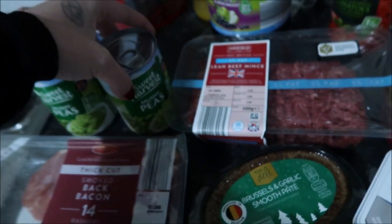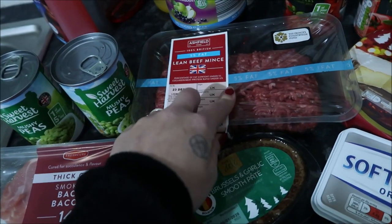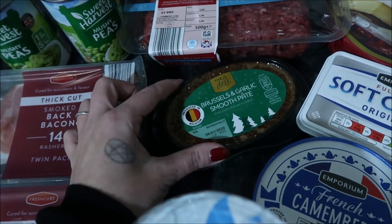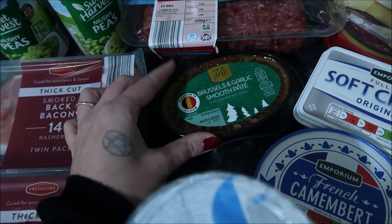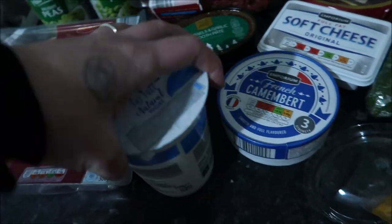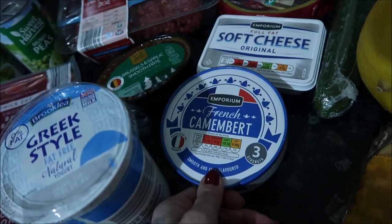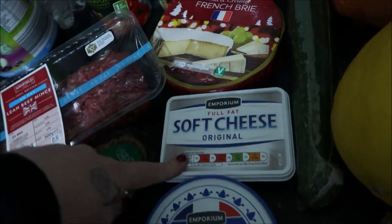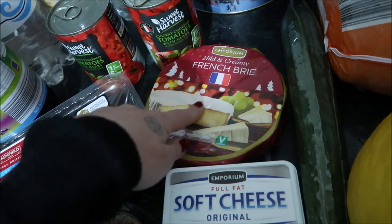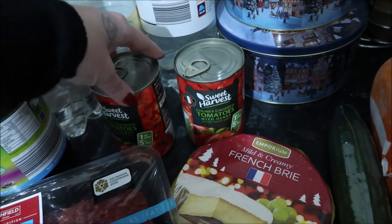Fish fingers for the freezer, two mushy peas for a side dish with fish and chips, some mince, Brussels and garlic pate which sounded really nice, two lots of bacon, some yogurt - I've not had yogurt for so long, just yogurt and fruit - so picked up some of that. Got a French camembert, some soft cheese, and a big French brie. We'll probably get another one of those because we love it.